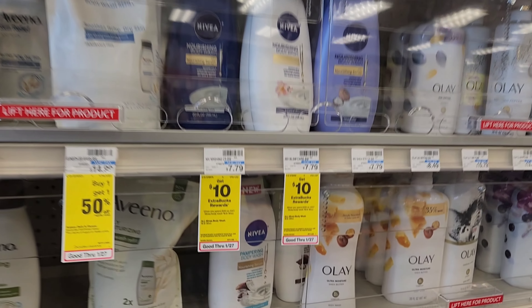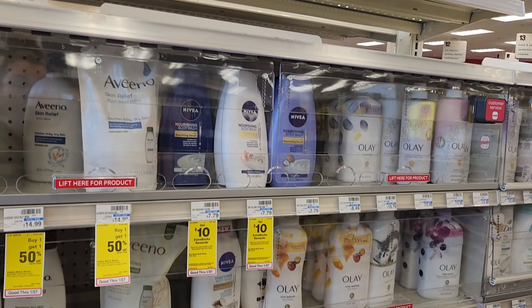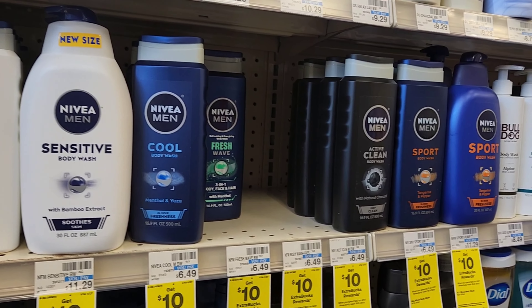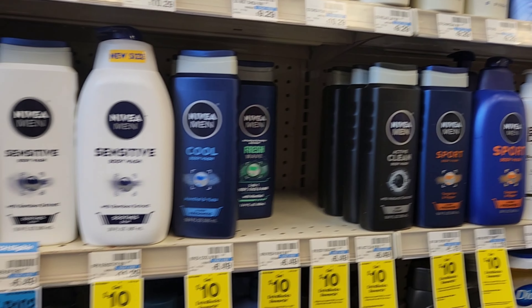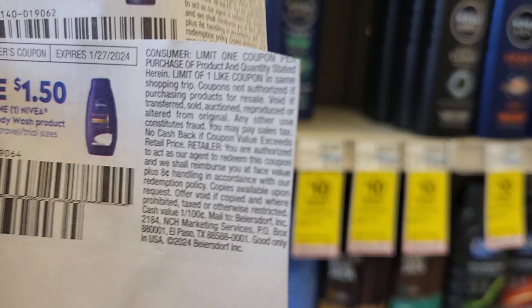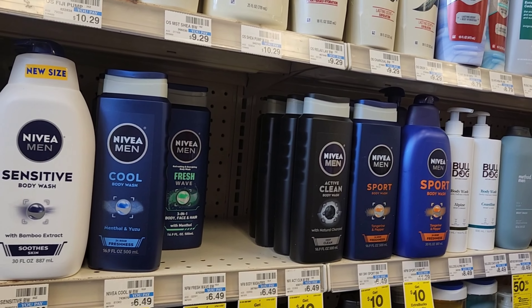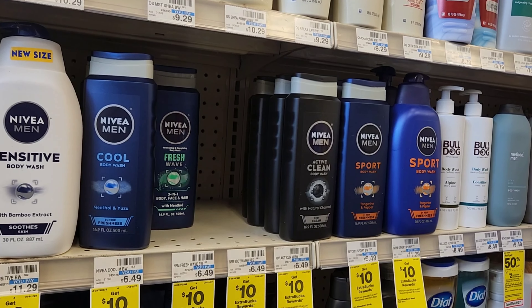The next deal is Nivea body wash — spend $20 get $10. I'm gonna get one Nivea women's for $7.79 and two Nivea men's for $6.49 each, which puts us just over $20. There's a $3 off two coupon from last week for the men's only, and I have a $1.50 coupon for the women's. So after coupons it'll be around $16, and then we'll get $10 back. I really like that deal.